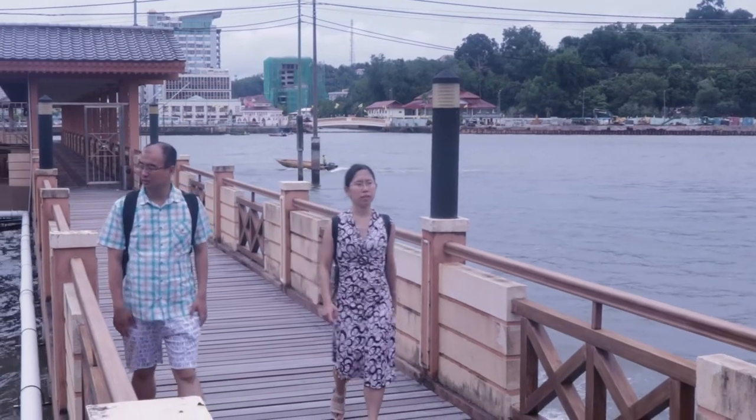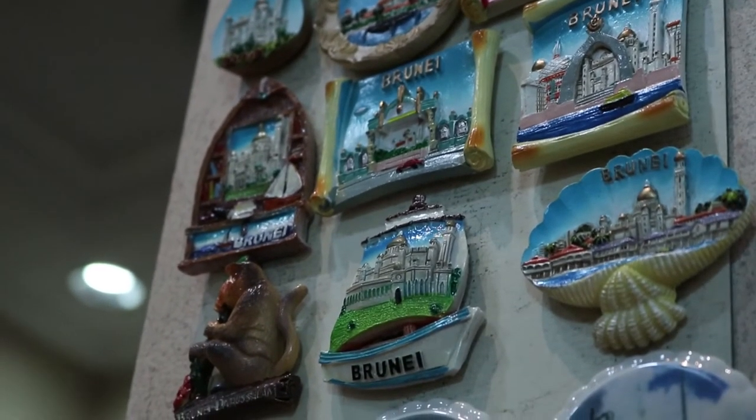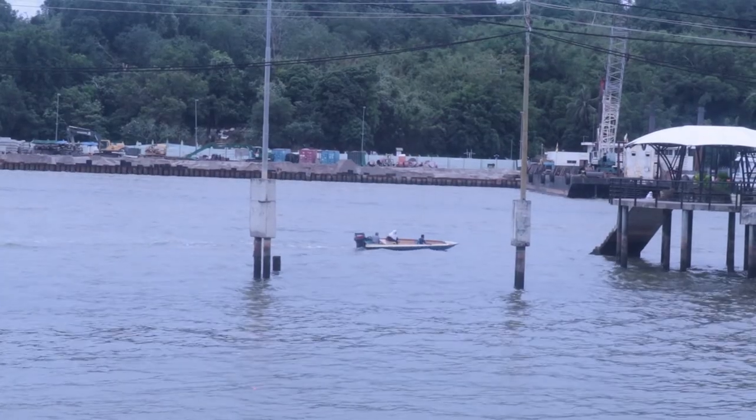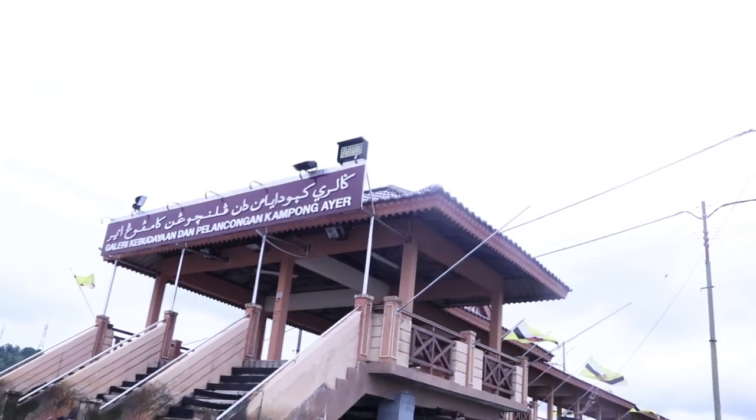The purpose of this gallery is not only to show tourists about the in-depth historical stories on Kampung Ayer, but to also show locals the celebrated past of the Sultanate's treasured water village. Through photographs, handicrafts, and relics, the stories of Kampung Ayer's unique past are being told to the world.